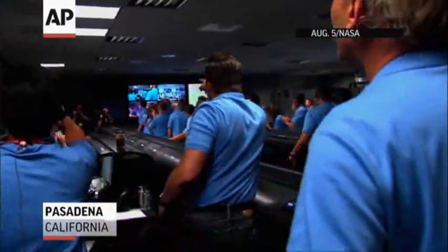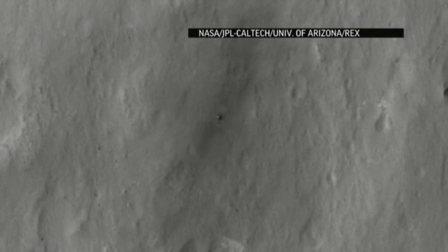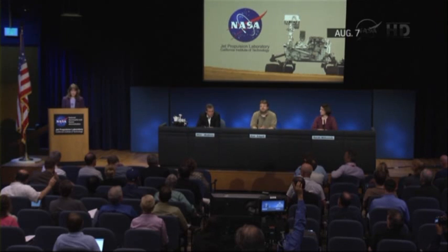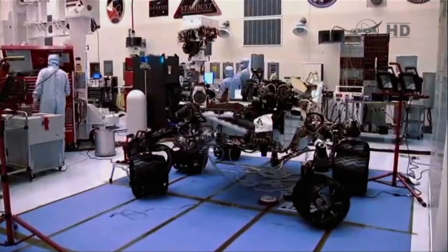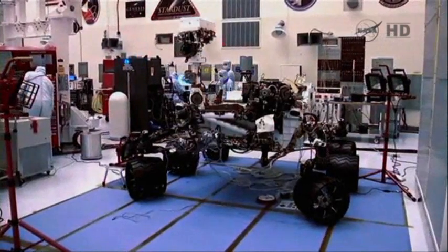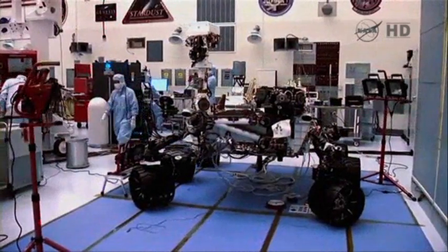NASA's Mars rover Curiosity has already wowed space enthusiasts by touching down safely and sending the first ever landing images from the Red Planet. But in the next few days, scientists say the best images are still to come. At a news conference, research scientist Ken Edgeit got choked up as he described the hard work that will go into bringing the world unprecedented high-resolution views of the Martian destination.